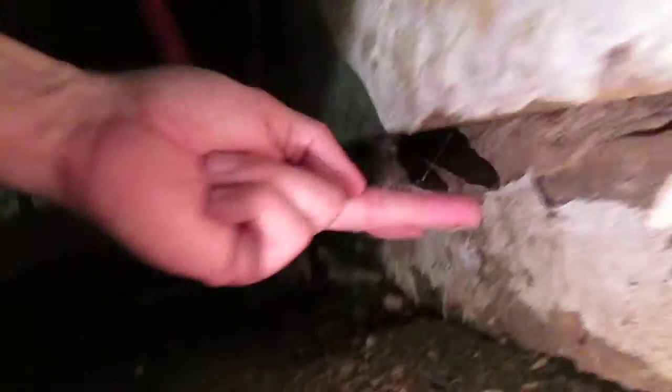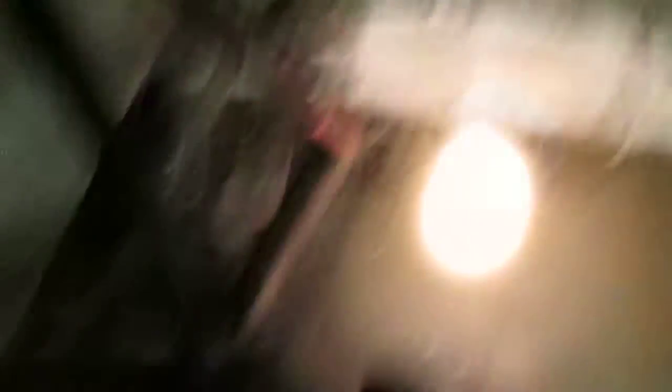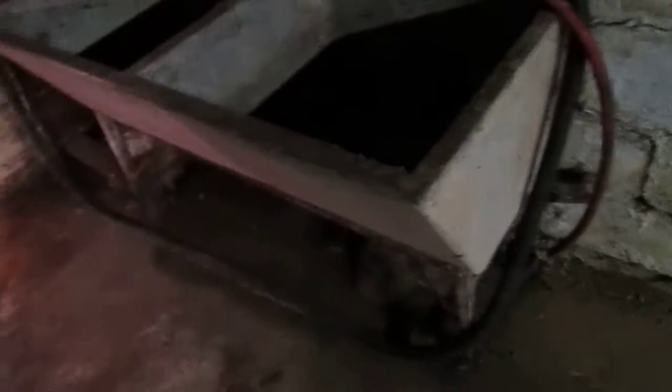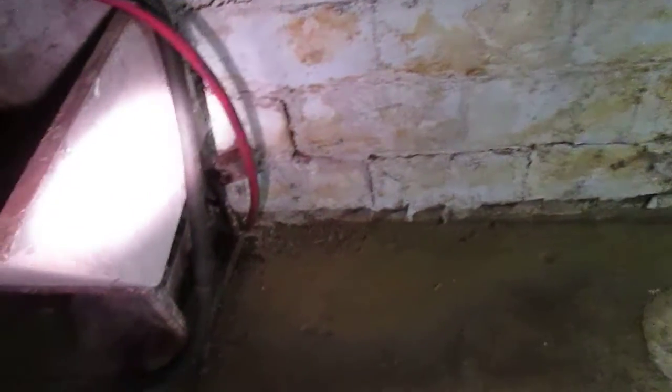This one's even farther — it's pushed in that much. And water's been coming in here and washing out. This is due to clay soil, hydrostatic pressure — the soil gets wet and it expands like a sponge, and it pushes in on the foundation and does this.